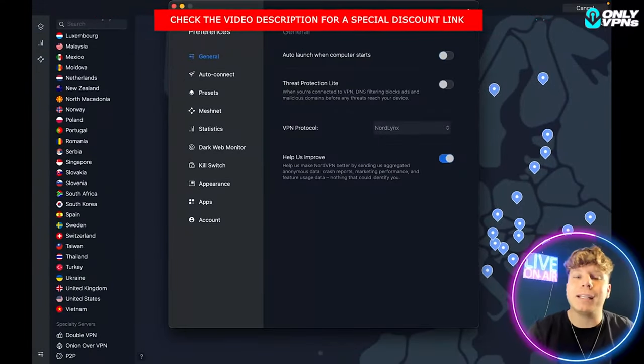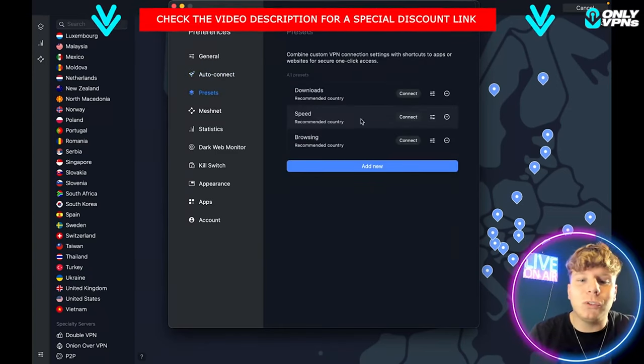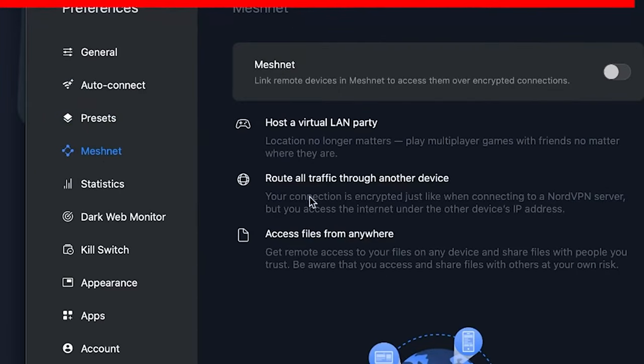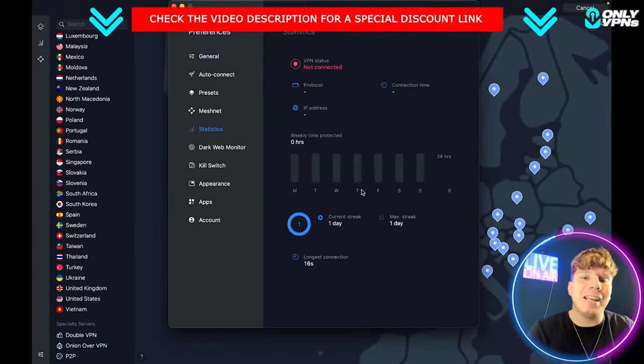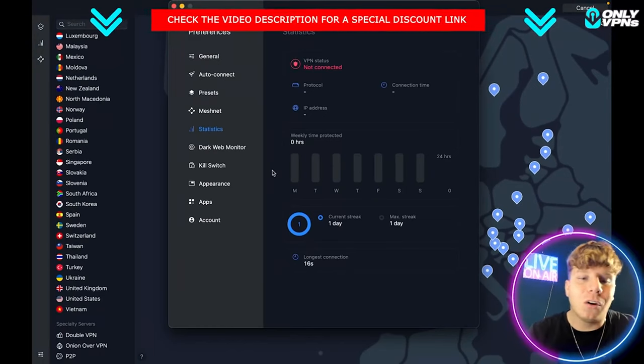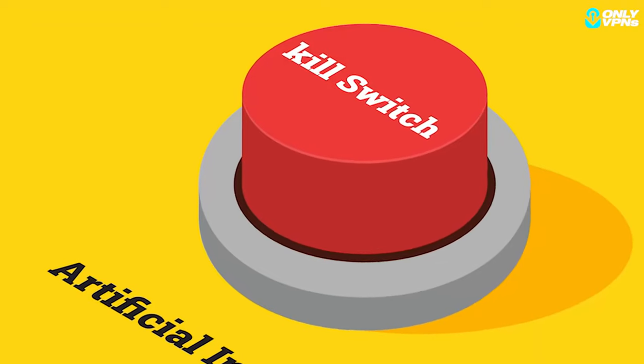If you want to launch NordVPN when the computer starts, you can turn that on — as soon as your computer comes on you'll be quick-connected and secure. You've also got auto connect, your presets, Meshnet which routes your LAN traffic, and your statistics — showing exactly how much you've connected today, how much has been saved, and what's been blocked.